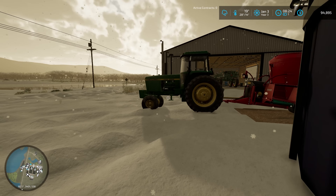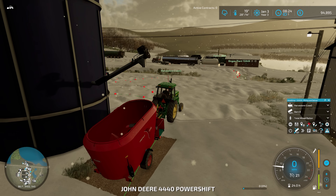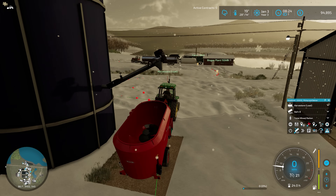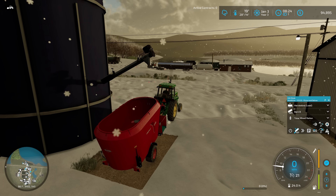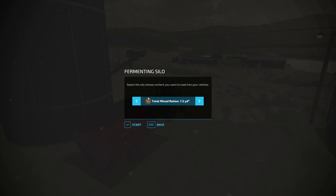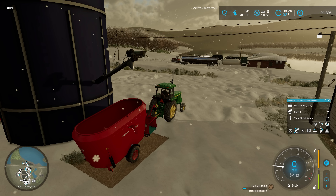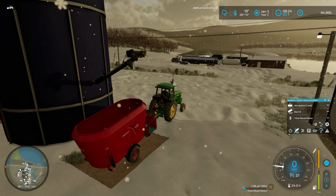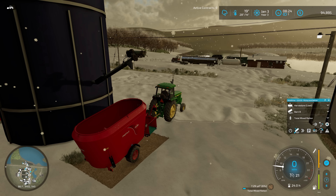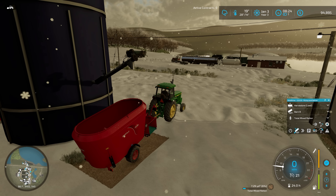We're doing pretty good on the farm - making tons of money from the biogas plant. We've got almost ninety-five thousand dollars up there and that is all proceeds from the biogas plant running in the background while we're doing everything else.